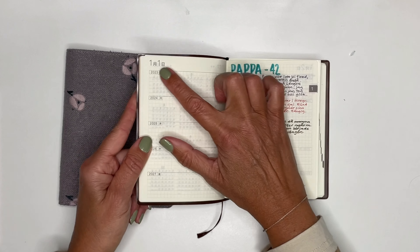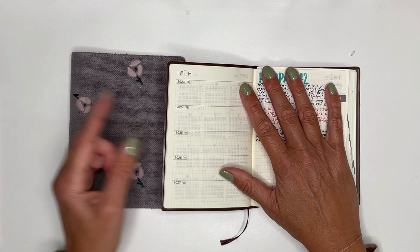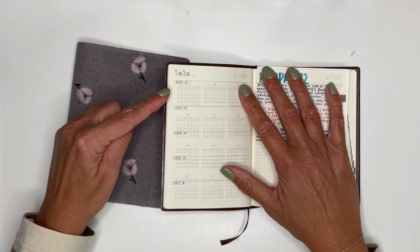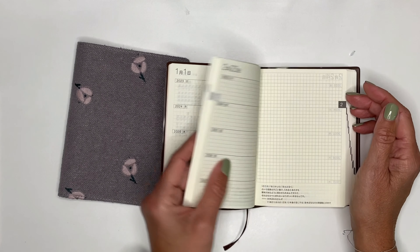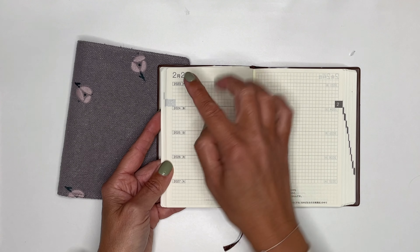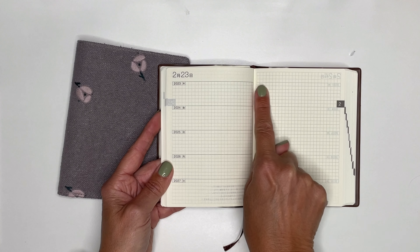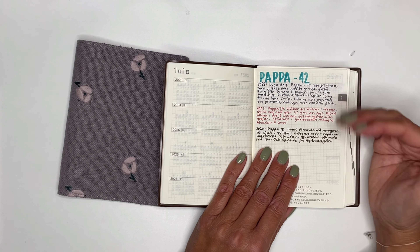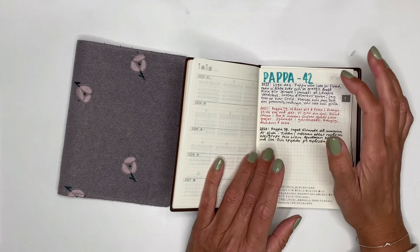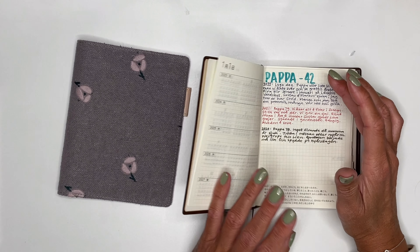Inside, you have an overview of all the years included, and then it starts right away with the first day — January 1st, 2023 — where you can see years 23, 24, 25, 26, and 27 with space to write. What I decided to do was log some of my past planners here — not all of them, because there are plenty.